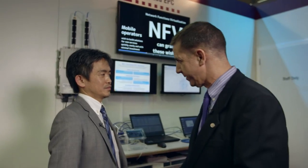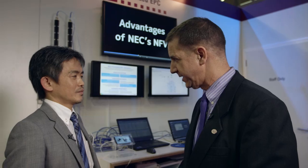NEC Virtual EPC has already launched commercial services in Southeast Asia last year, so our system is already stable and highly reliable. So you have this in commercial deployments today? Yes, in Southeast Asia — that's amazing. So you clearly are on the front edge of NFV deployments in the industry.